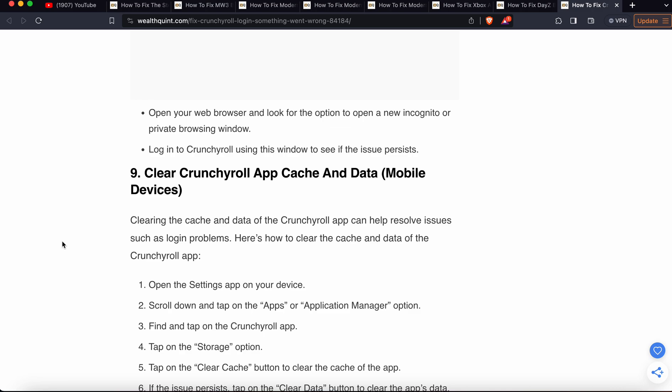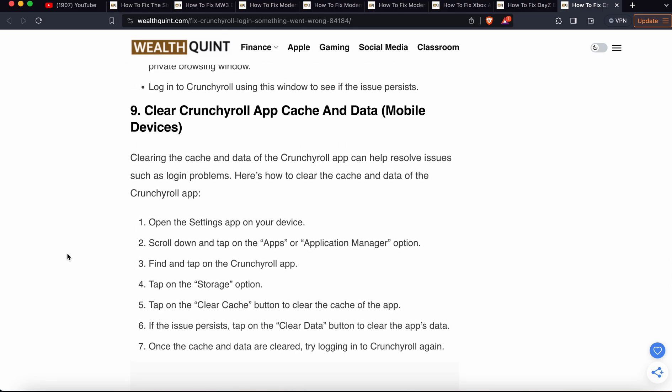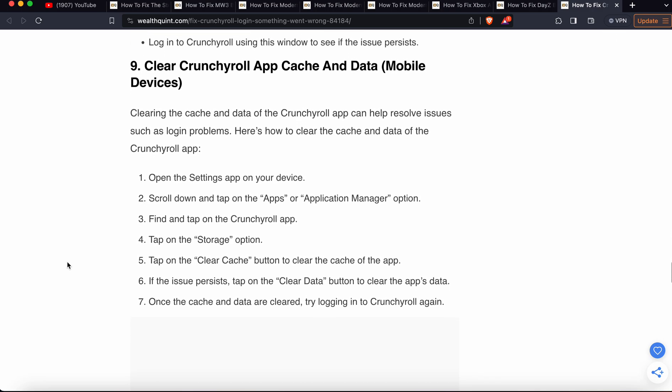Another step is to clear the Crunchyroll app cache and data. Clearing the cache and data of your Crunchyroll app can help resolve login problems. Open the Settings app on your device, go to Apps or Applications, find and tap on the Crunchyroll app, tap on the Storage option, then tap the Clear Cache button. If the issue persists, tap Clear Data as well, then try to login again.